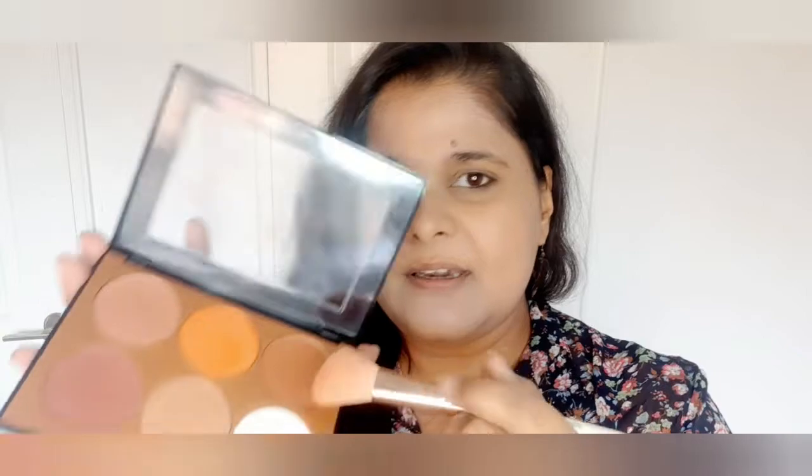For my contour and blush I am using this palette, which I also bought around 10 to 15 days ago. I thought I'd try it more before featuring it, but in there I have this beautiful contour shade — it's quite pigmented and quite good. I've applied it on my face and now I'll move on to my eyes and brows.